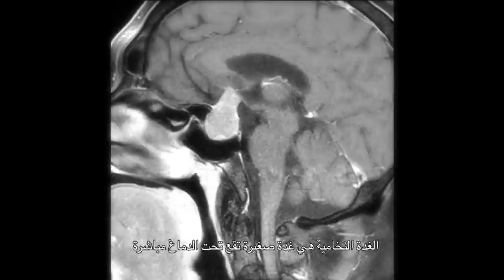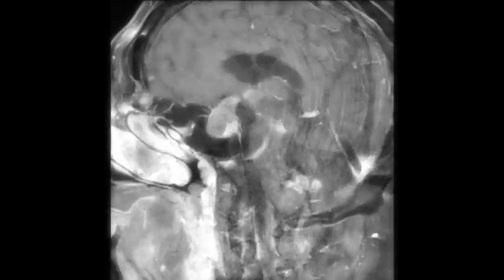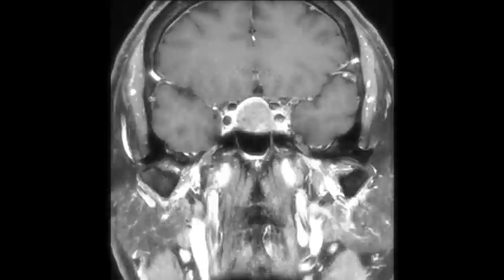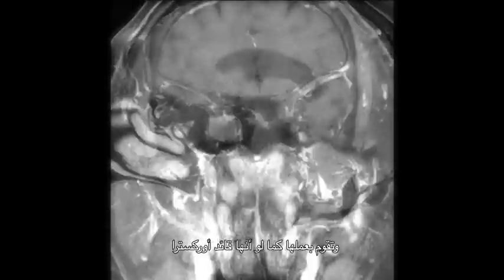The pituitary gland is a small gland localized just under the brain and it controls most of the hormones in your body. It's a bit like the director of an orchestra.